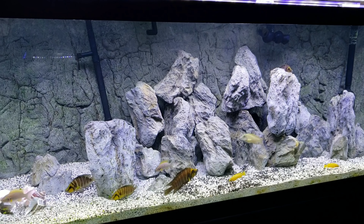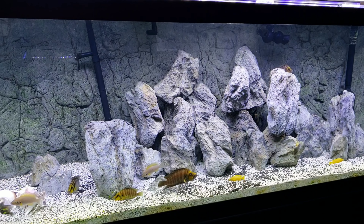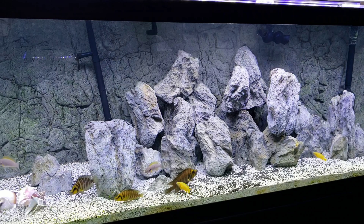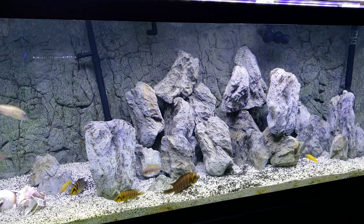Hey, what's going on YouTube, Adam C here, thanks for watching. So this is the last time you will see the 125 set up as a Lake Tanganyika tank. I've only had this set up for maybe six or seven months — it hasn't been that long — and I really have enjoyed the tank.